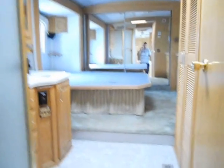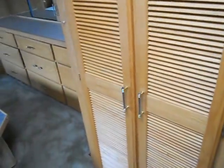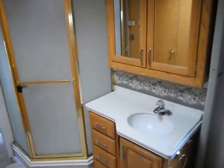As you go up the stairway on the right hand side, you've got a separate room for the toilet. On the same side, you've got a nice closet that is washer and dryer ready. The bathroom has a nice big shower with a glass surround, sink and a medicine cabinet.